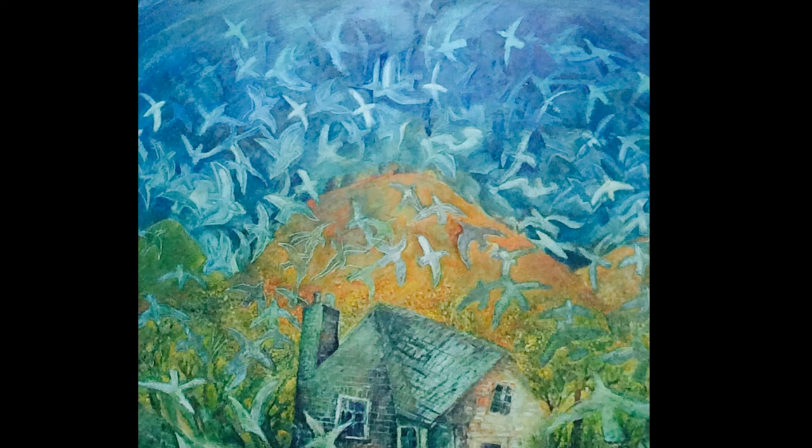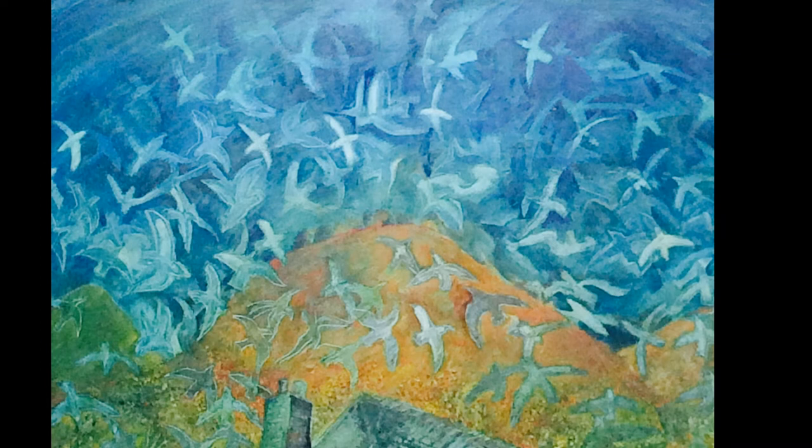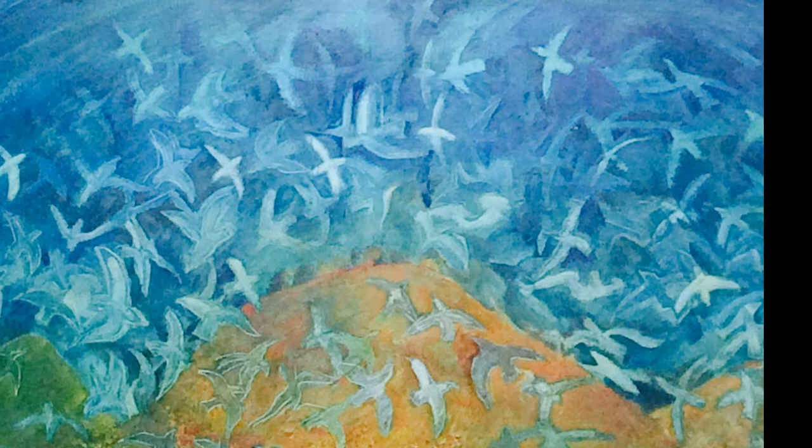Where does the artist John Farrington take us in his painting? As your eyes travel across the artwork, notice how he encourages you to take flight with the birds as they rise from the bottom of the painting, soaring up to the top.